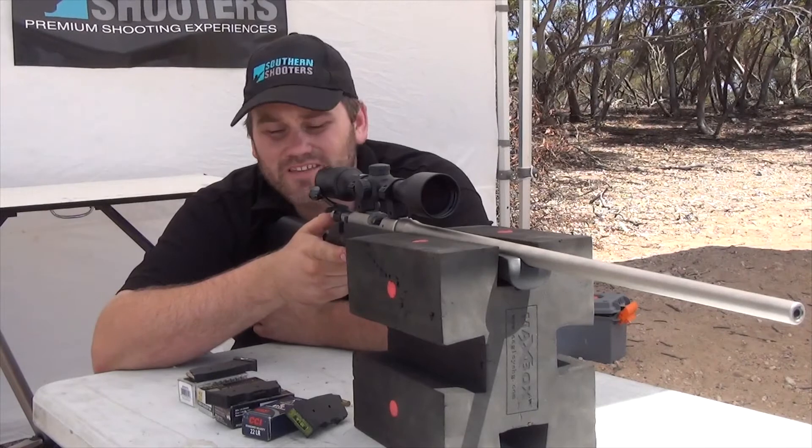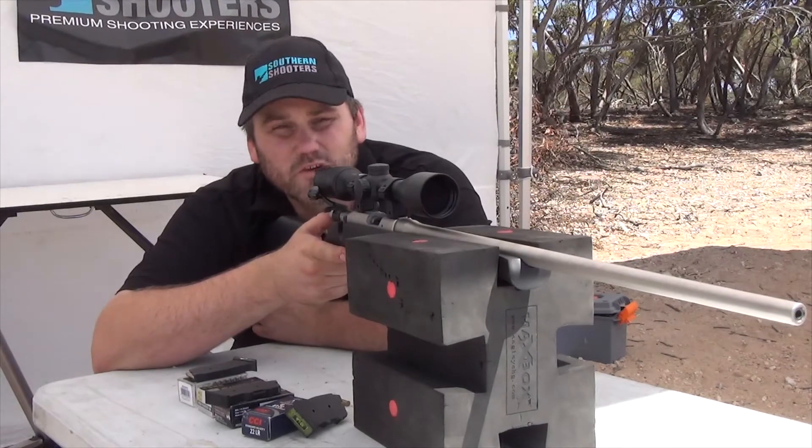Yeah, so that was pretty much the same point of impact as the Winchesters. Sort of what we expected.